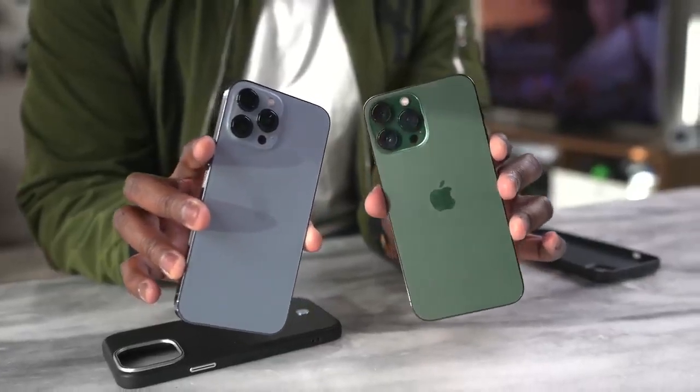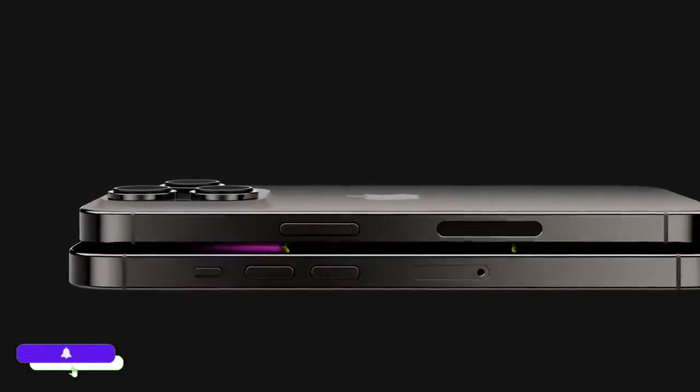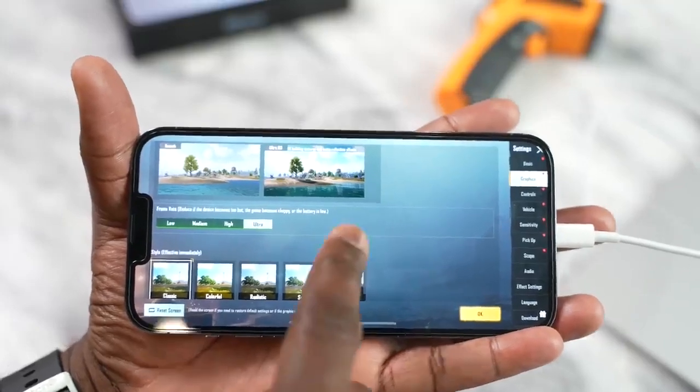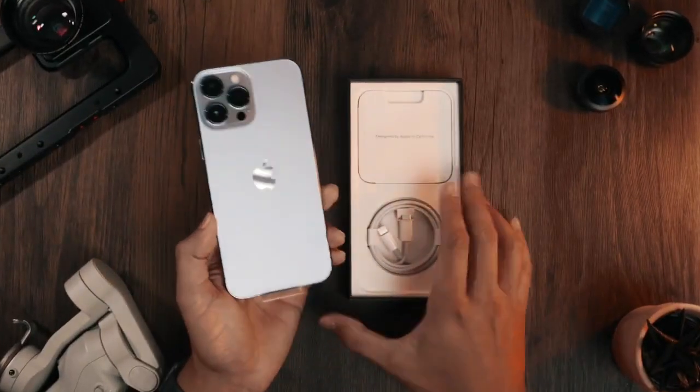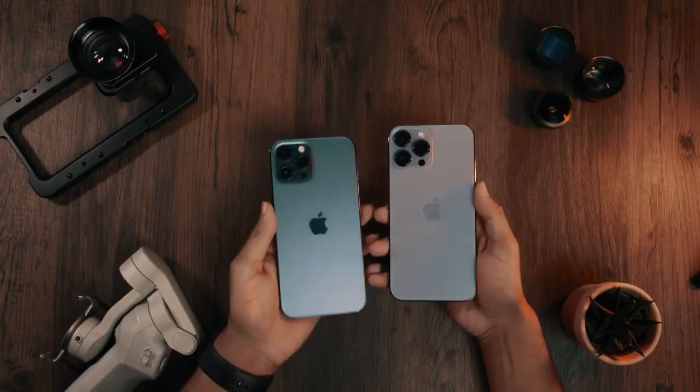If you are looking for the Apple event, it is going to happen on September 7th — a week earlier because of a recession. You might see Apple Watch Series 8 and Apple AirPods Pro 2nd generation along with the iPhone 14 lineup. And if you are looking to get the iPhone 14 Pro Max from stores, it will be available on September 16th.